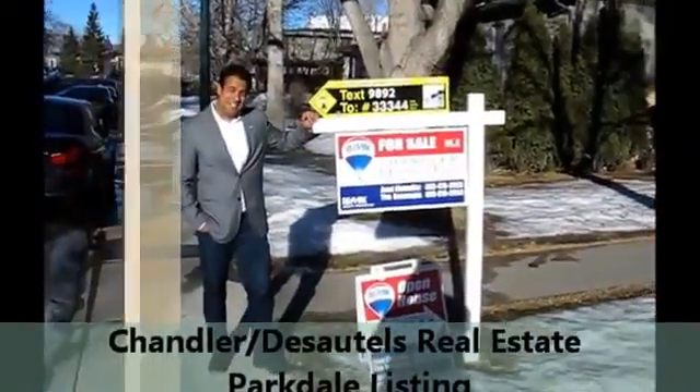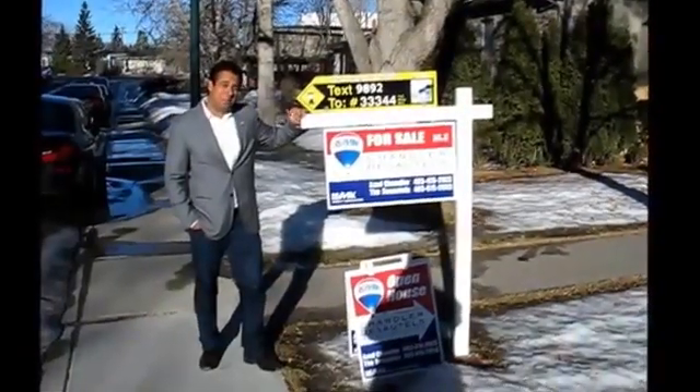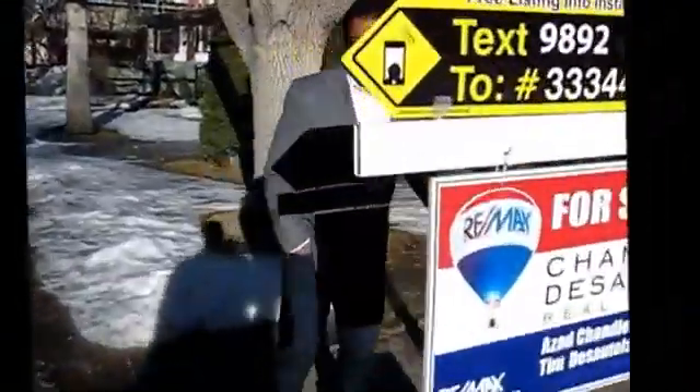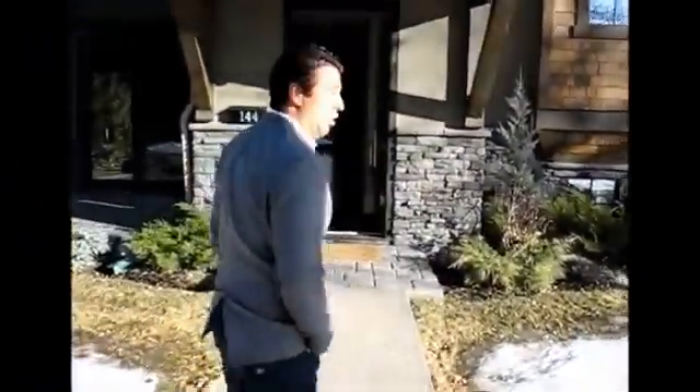Hi guys, it's Hazad from Chandler Dezatel Real Estate. We're just doing an open house and we thought we'd bring you along for the ride. Come on in. We're down here at Parkdale at this beautiful home, 144 35th Street in the Golden Triangle.